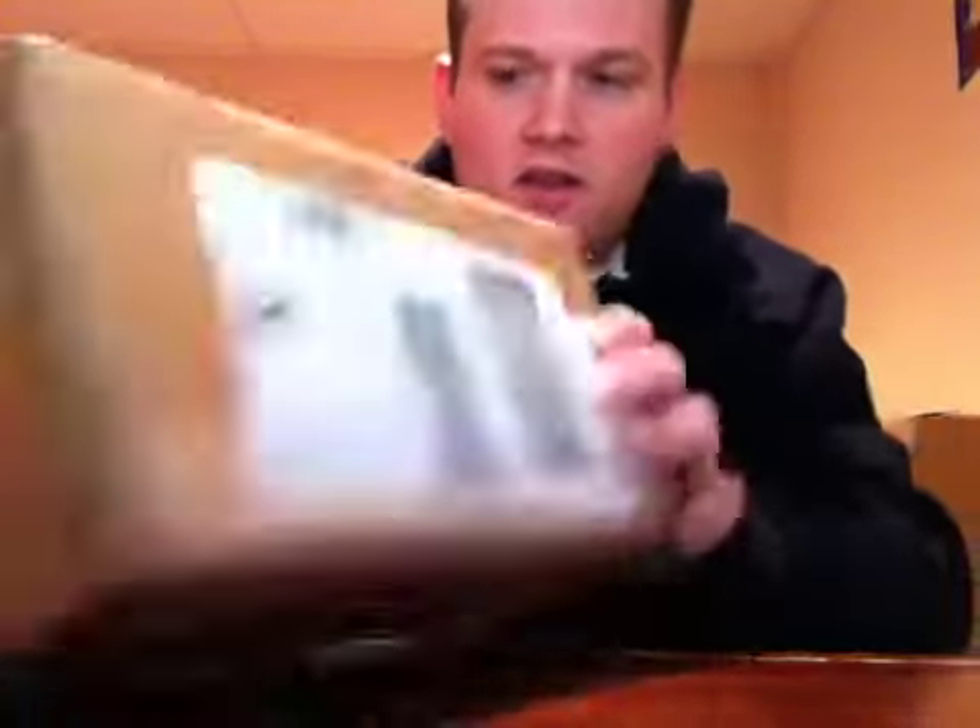What's up YouTube, Philly Man Cave here, finally with my video for the BGS submission from Beckett. It finally came in after waiting over a week, so I'm pretty stoked about it. 16 cards in here — I have not looked at the grades on the website or anything, so I'm finding out everything right now just as you are. There's seven autograph cards in here, mixed sports: hockey, baseball, and football.